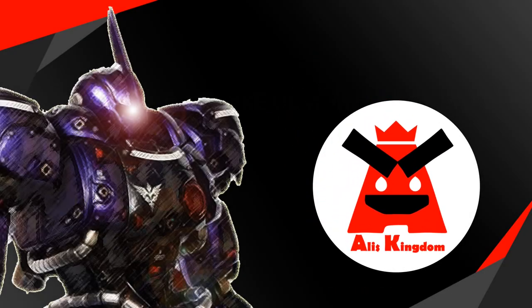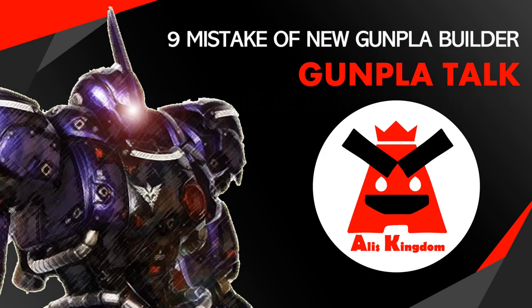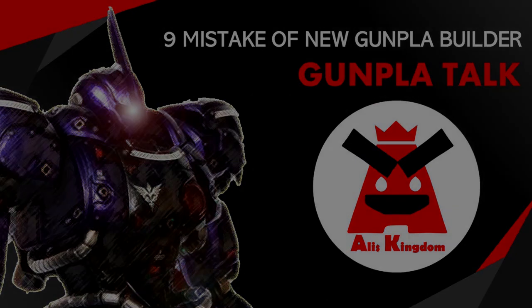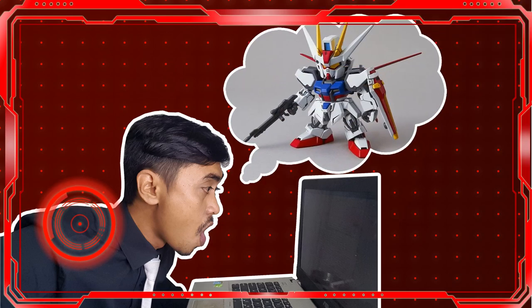Let's talk about nine mistakes that might happen for new gunpla builders. Hello, this is me, Mr. Alice. I've been doing gunpla since 2011 and I will share all about gunpla with you. Starting at number nine: being intrigued by ads or promotional images.